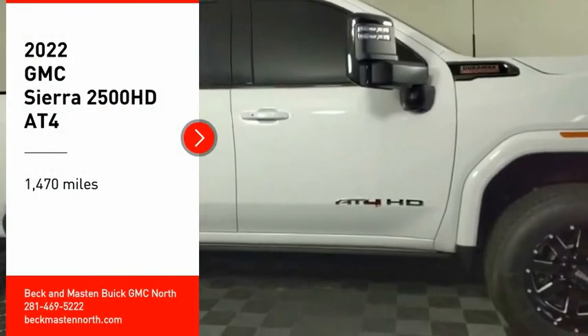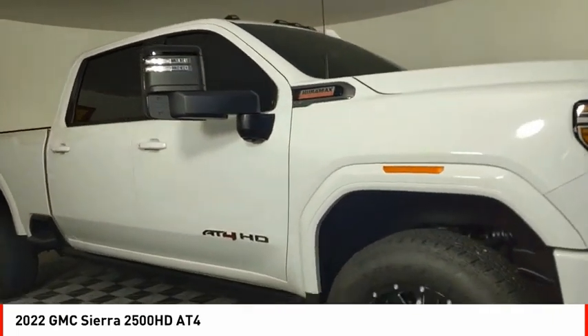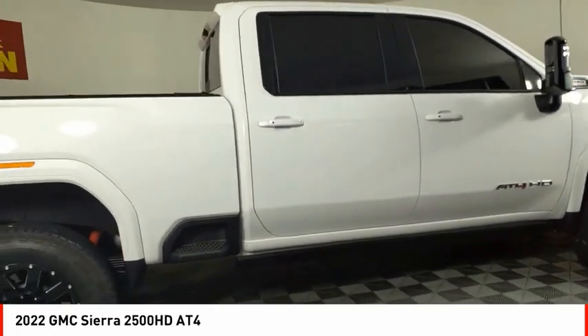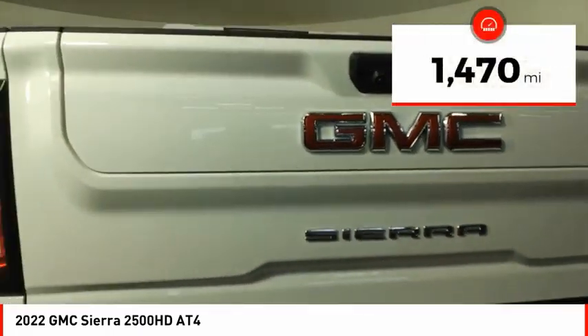We are pleased to show you the 2022 Sierra 2500 HD. The GMC Sierra 2500 HD has all your workhorse basics covered. No worries here — this vehicle has less than 2,000 miles.